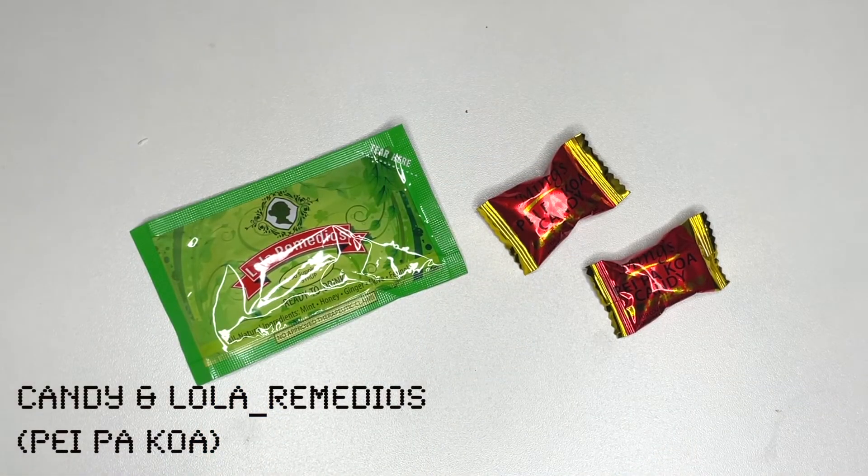Next is candy — and Lola Remedios. One of my classmates joked that I'm like a 'Lola Remedios' for always having it, but it's true! Whenever I'm getting sleepy or losing focus, candy really helps me stay awake. Lola Remedios also helps because my throat gets sore easily — I don't know why it's so sensitive. I really suggest having candy to fight off sleepiness, especially at home where it's easy to fall asleep.